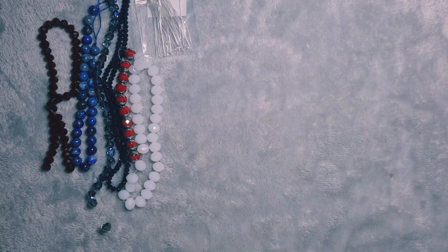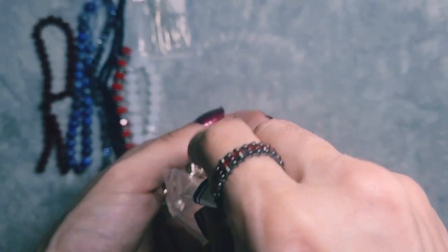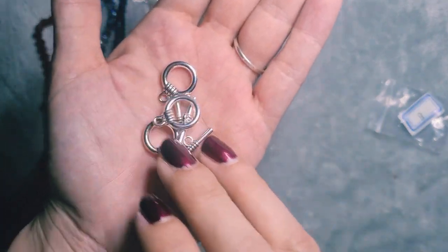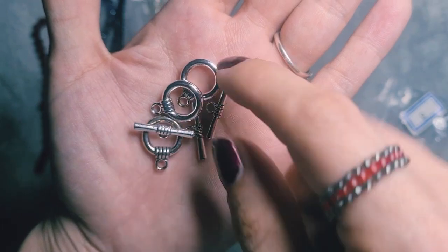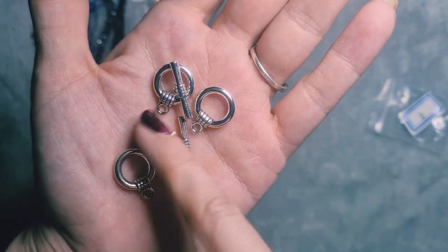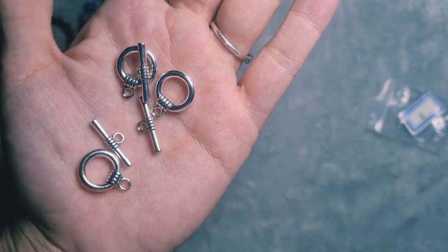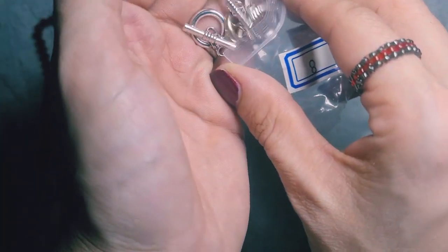Bag number 8 is 3 sets of 30mm banded toggle clasps — lead free, nickel free and cadmium free, pewter alloy with an antique silver finish. These would be wonderfully handy because I was thinking the possibility of making a bracelet, maybe some earrings. We'll see what we get with the rest of this, but for the feature piece I'm thinking bracelet — so those would be handy for that.